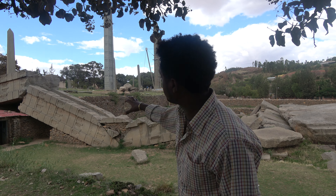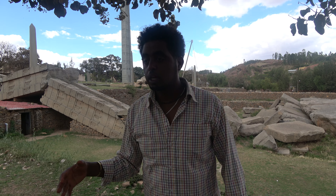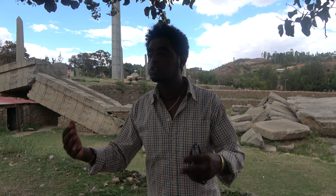One purpose is to mark the grave, and the second meaning is that the stele are also symbols of power. If the king made a big, tall one, it showed he was powerful. So the size of the stele is also a symbol of power.